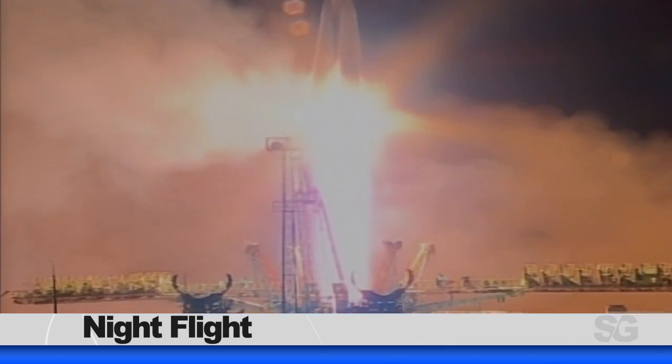The new crew is adjusting to life on station after a successful launch and docking of their Soyuz spacecraft. The Soyuz spacecraft, carrying Nick Haig and Christina Koch of NASA, and Alexei Ovchinen of Roscosmos, launched on Thursday, March 14th from the Baikonur Cosmodrome in Kazakhstan.